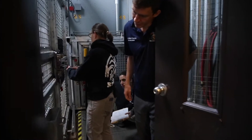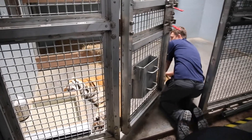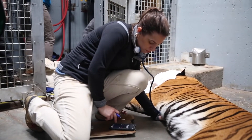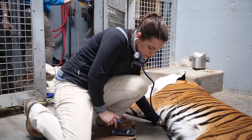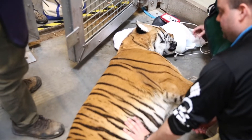Our vet team comes in and they are assessing the breath rate, the heart rate, the temperature of the tiger the entire time that he's asleep. Then we go through with our plan for the physical — he gets palpated everywhere, all his limbs are extended, making sure that they all feel good and that they don't feel any masses.